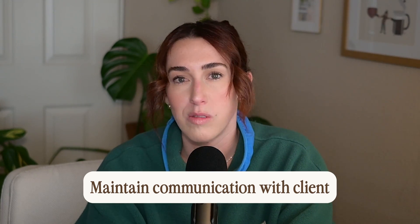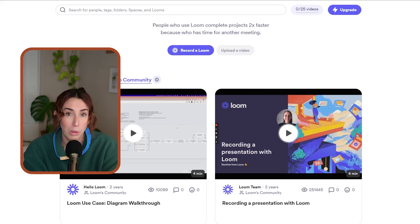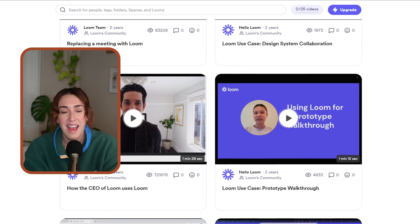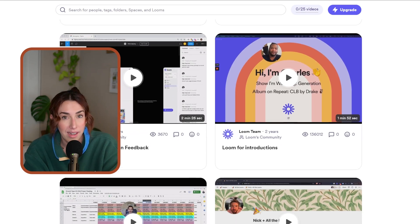To make my clients' lives easier, I send over a Loom video explaining why I designed what I did and why I placed things in certain places. Walking them through the design and explaining my techniques makes it so much easier for clients to approve it with fewer edits. By end of day Tuesday, I've gotten all the edits done and approved by my clients. Now it's time to start developing it on the website platform.